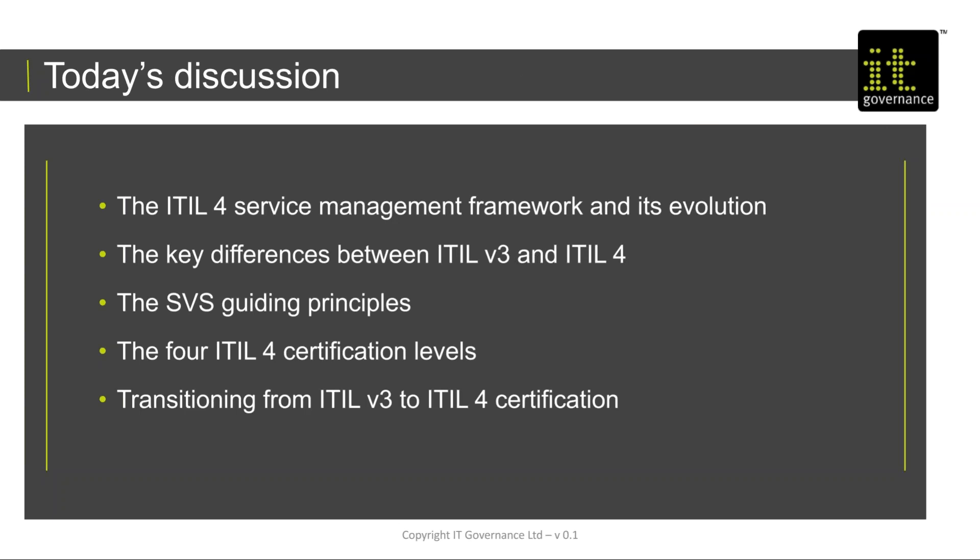Today we're going to be talking about ITIL version 4, the service management framework and how it's evolved. For a long time we've had ITIL version 3, so we're going to talk about the main differences between ITIL version 3 and this new version 4. We'll also cover the service value system, the certification levels with this new version, and how individuals can transition from ITIL version 3 to ITIL version 4 in their certifications.